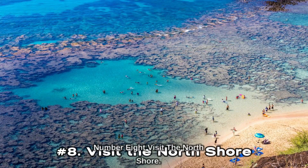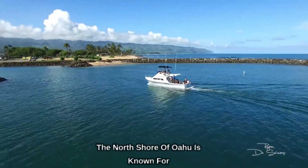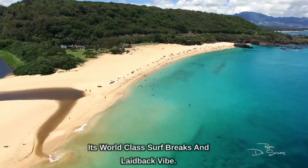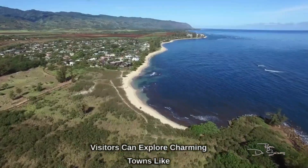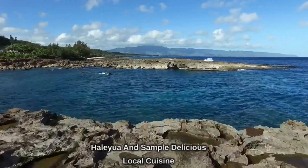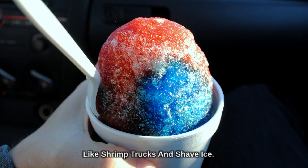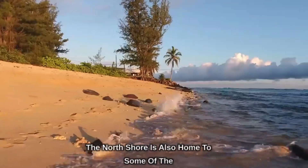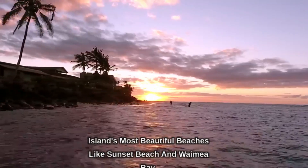Number 8: Visit the North Shore. The North Shore of Oahu is known for its world-class surf breaks and laid-back vibe. Visitors can explore charming towns like Haleiwa and sample delicious local cuisine like shrimp trucks and shave ice. The North Shore is also home to some of the island's most beautiful beaches, like Sunset Beach and Waimea Bay.